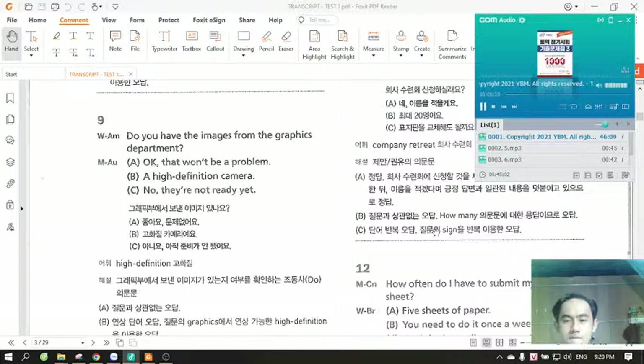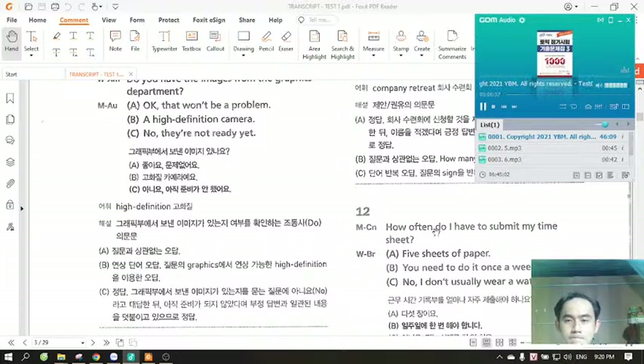Number 12. How often do I have to submit my timesheet? A. Five sheets of paper. B. You need to do it once a week. C. No, I don't usually wear a watch.